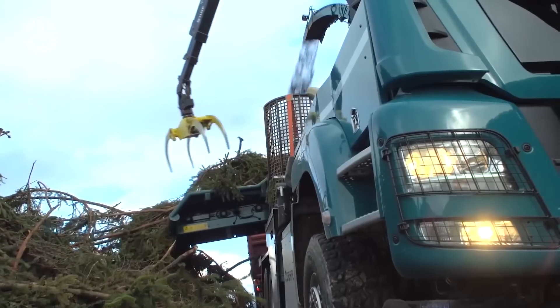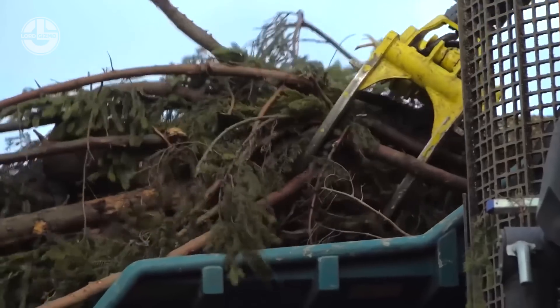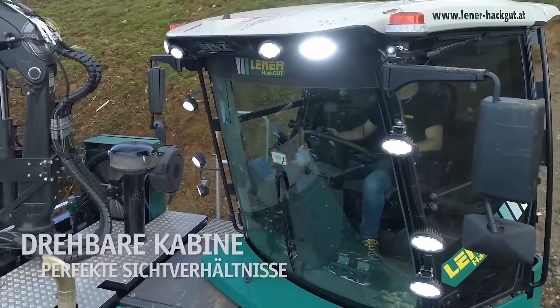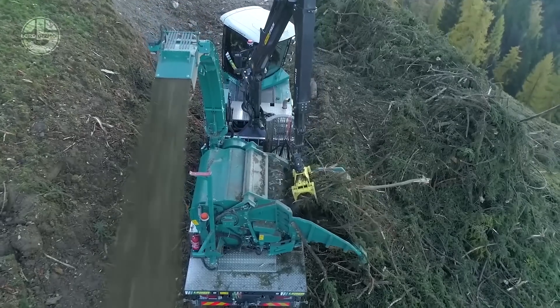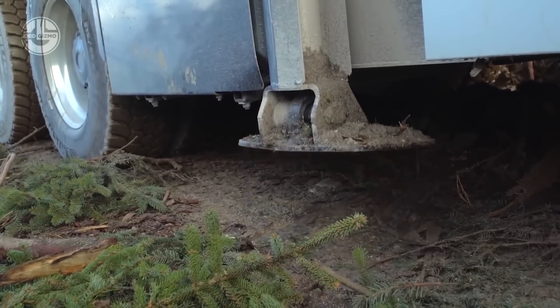Processing thick trunks and bulky material is simplified by the big draw-in, and the high throughput rate guarantees that jobs are finished quickly and effectively. With the extra-large screen area, you get better chipping quality and less wear. The machine can be loaded to the front over the driver's cab, and its screen basket cover swivel compatibility allows easy maintenance.